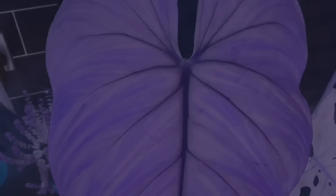Silver leaf philodendrons such as the philodendron brantianum are attractive tropical plants and tend to grow with a much bushier structure compared to a lot of other philodendrons.